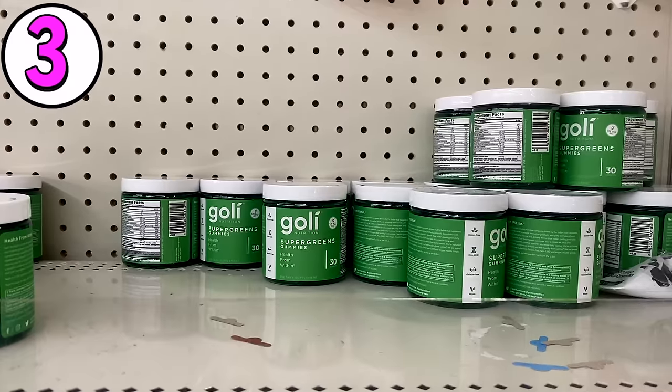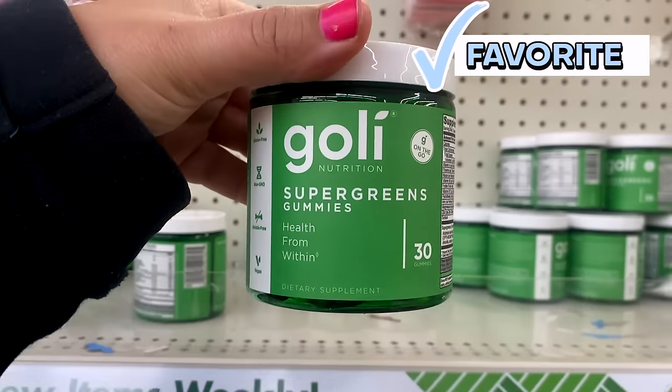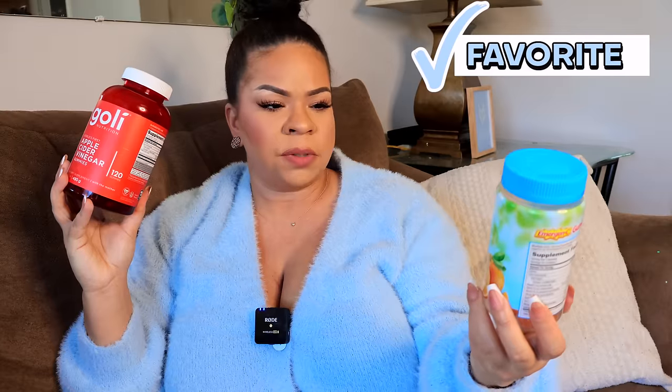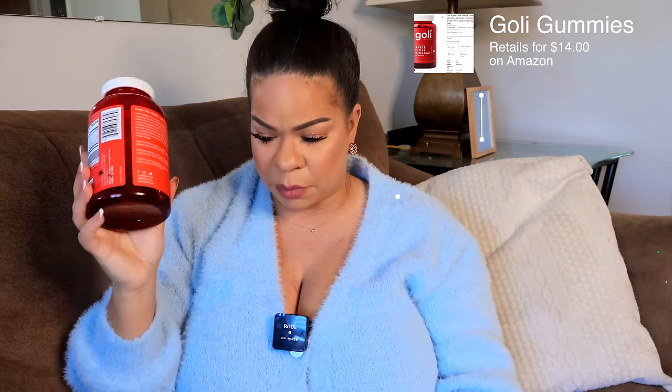Another really amazing find that we scored at Dollar Tree this year were the Goalie gummies, and we were also able to find these Emergency gummies — the Immune Plus with vitamin D. These did expire in August. We were able to finish almost half of the bottle, so I think that's a fantastic deal. The best used by date is 8/23, so I will not be taking any more of those. If he wants to, that's on him.